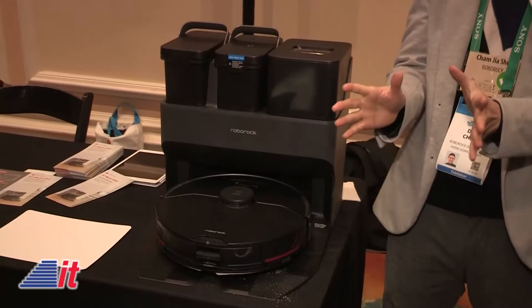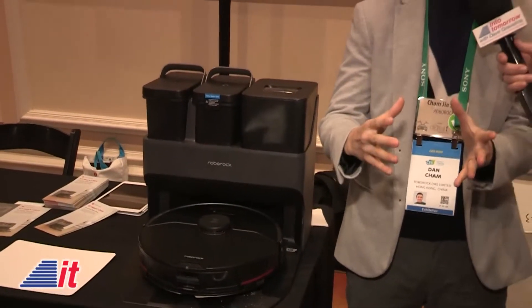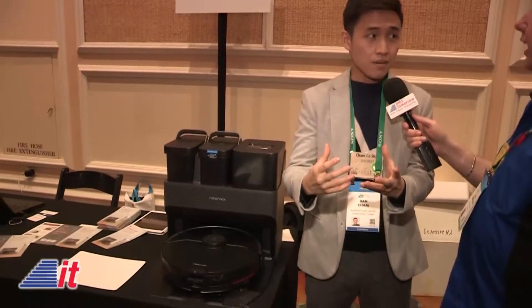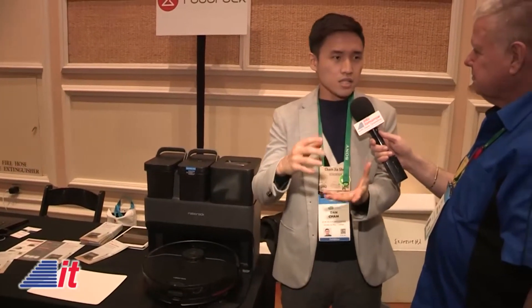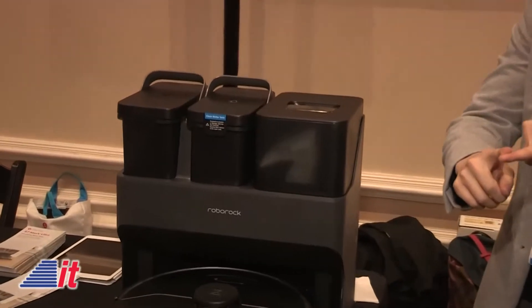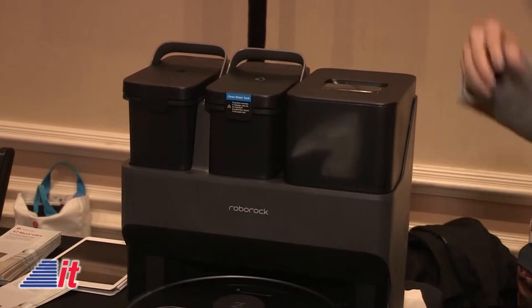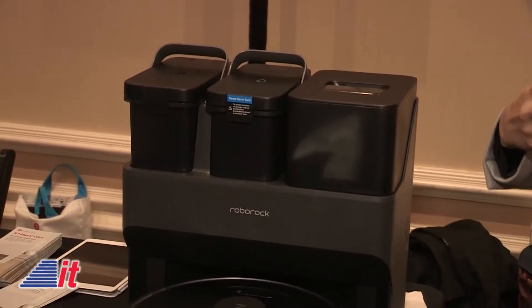The inspiration behind this is that we looked at how robot vacuums on the market are supposed to be autonomous, but there's still a certain degree of maintenance involved. What we're trying to do with the S7 Max V Ultra is come up with a system that really takes everything out of your hands. We do it through a super dock — we call it the Ultra. This dock self-empties, washes the mop for you, and refills clean water into your water tank.